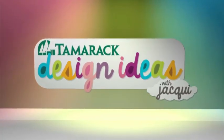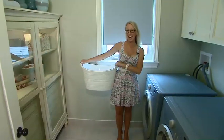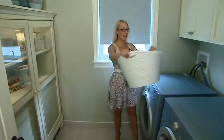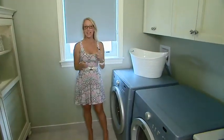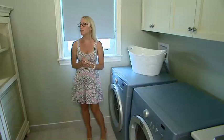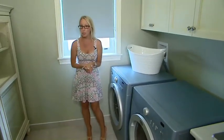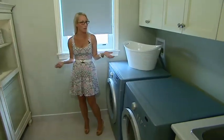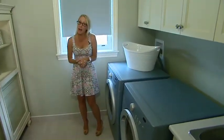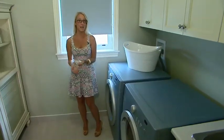Design Ideas with Jackie, presented by Tamarack Homes. Welcome back — we're in a very special room today, one of my favorite rooms in my home: my laundry room. Now this room is a controversial one, because it's a utility room. Should you invest in your laundry room? Should you really have design ideas and decor for it? Well, here's what I think: I'm in this room every day, and I want to love the space that I'm in.